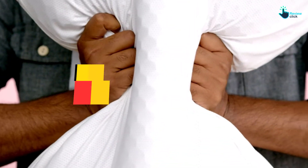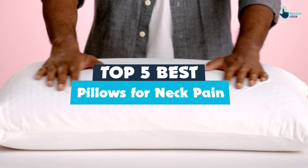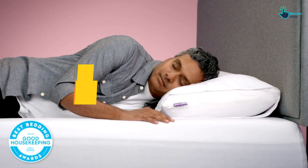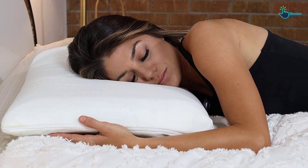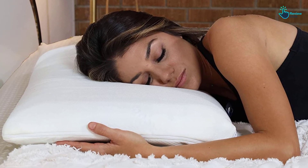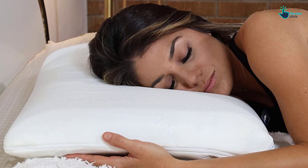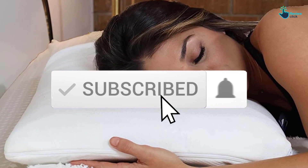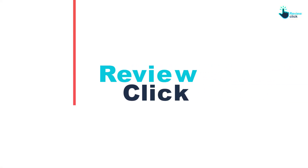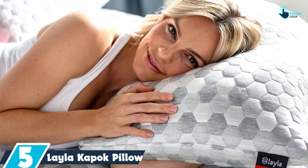Hey guys, in this video we're going to be checking out the top 5 best pillows for neck pain available on the market for their true quality. I made this list based on my personal opinion and hours of research, and have listed them based on popularity, quality, price, durability, user opinions, and more. If you want to see more information and the updated price, you can check out the description below, and also make sure to subscribe for more reviews. Let's get started.